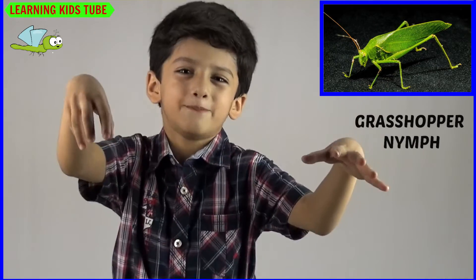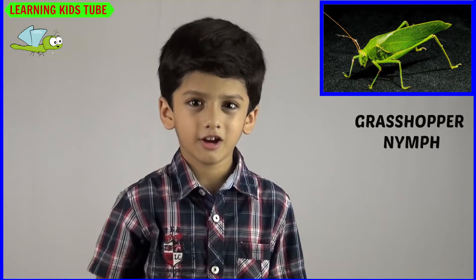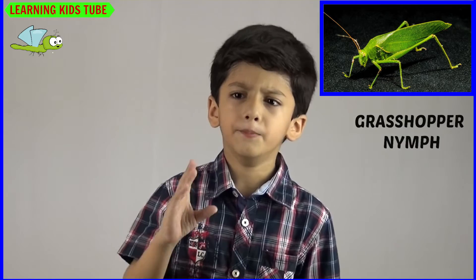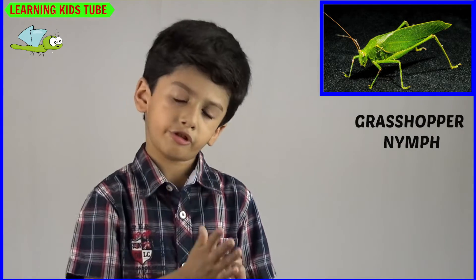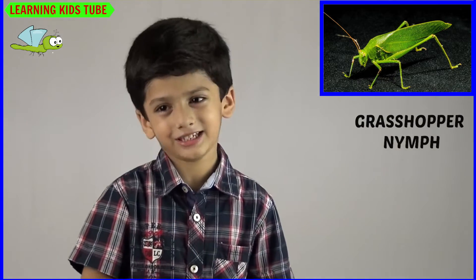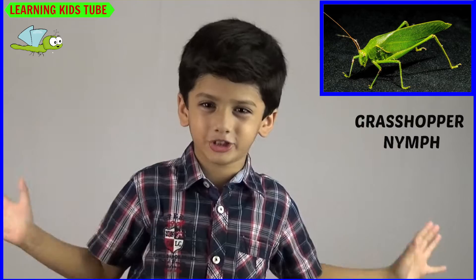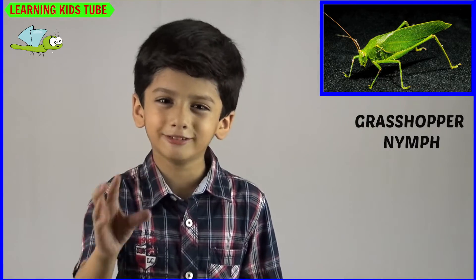The next one is Grasshopper and its young one is called Nymph. Grasshoppers feed on leaves, stems, flowers, and seeds. But sometimes they also eat dead insects for extra protein.